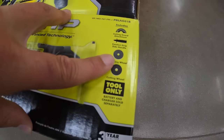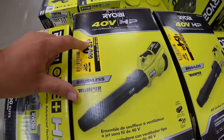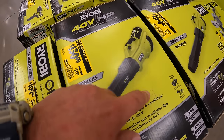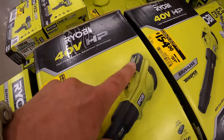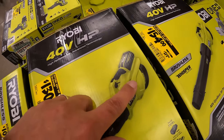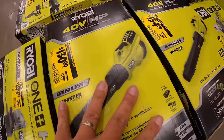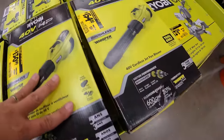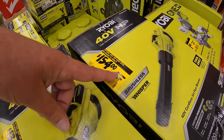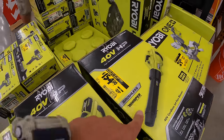The angle grinder paddle switch is $109, was $139, and it has a comfort grip and comes with a couple of wheels. $130 for the 600 CFM leaf blower, which is a fantastic deal because that battery itself is worth more than $100 by itself. It does come with a slide-on charger and a 4 amp hour battery. And then for $154, was $219 — I'm wondering if they've actually swapped that.